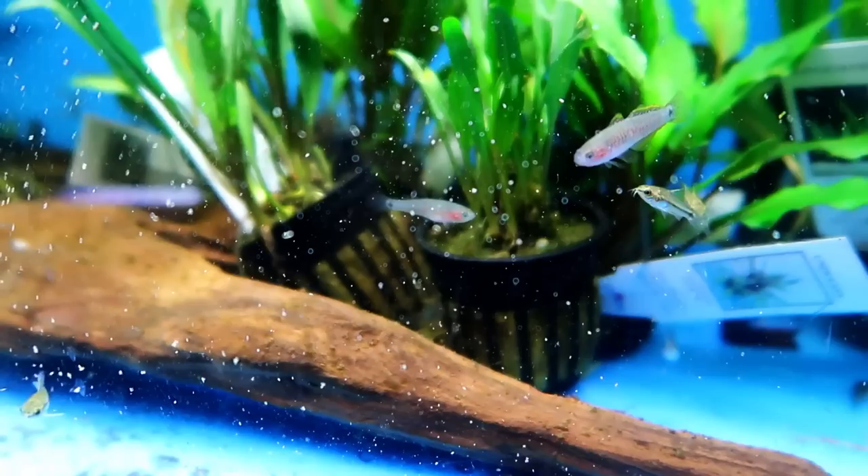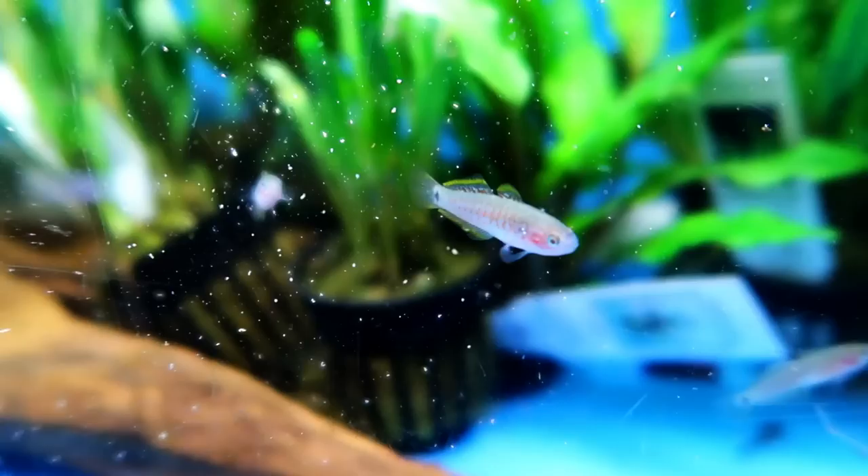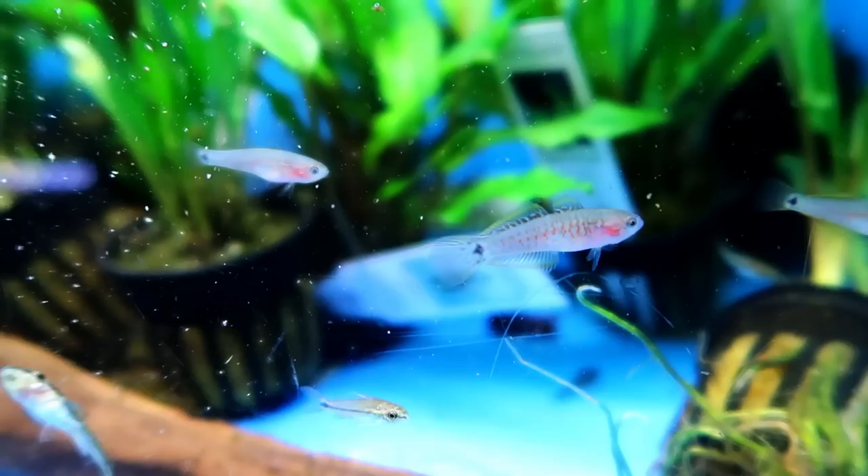I did order four and got lucky with two males and two females. These do well in a group, so if you have enough room I would get four or six just to make sure you end up with a pair. Once you have a pair, just feed live and frozen foods with weekly 20% water changes and they should start showing spawning behavior in no time.